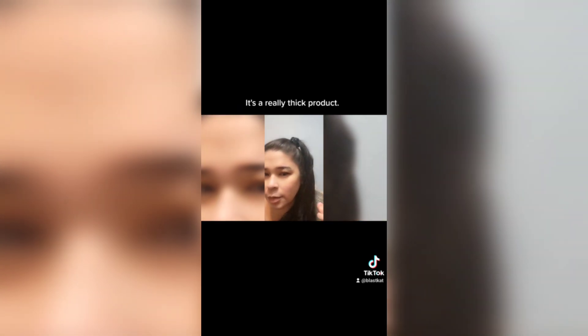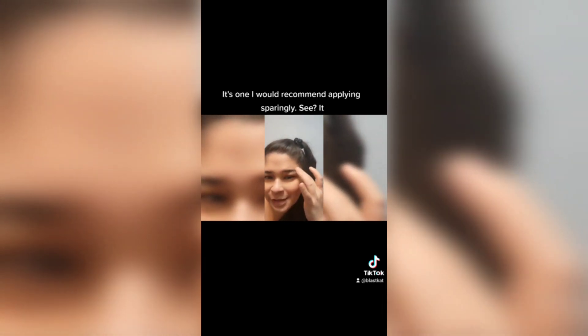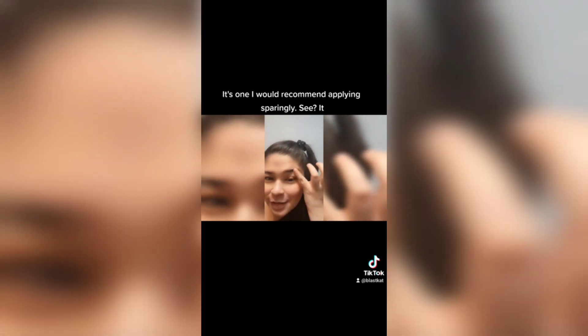So let's do that amount. It's probably a little too much, but we will put it here. It's a really thick product. It's one I would recommend applying sparingly. You can see it just tends to sit on top of the skin.